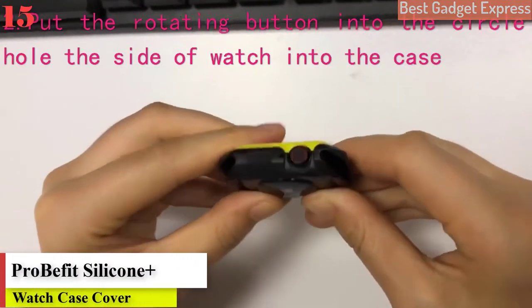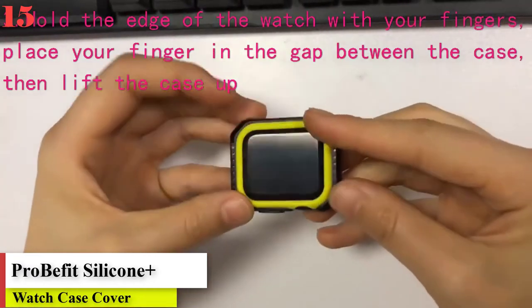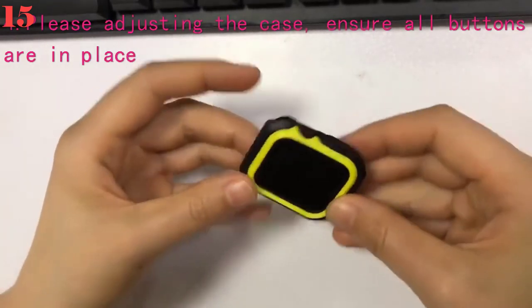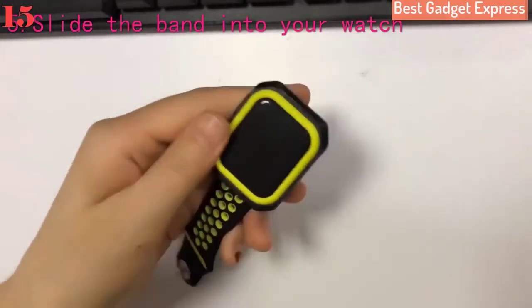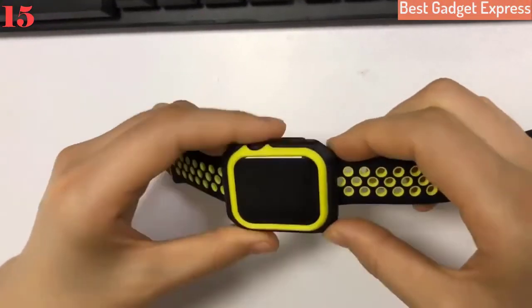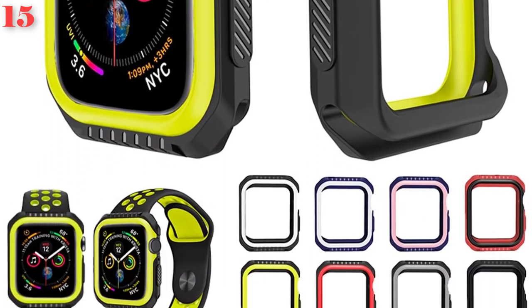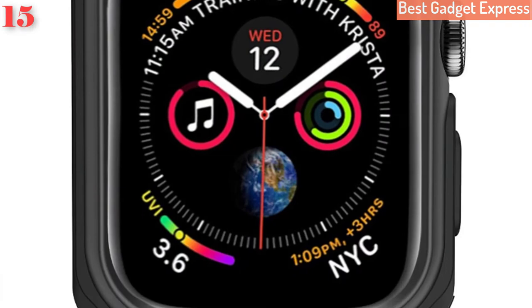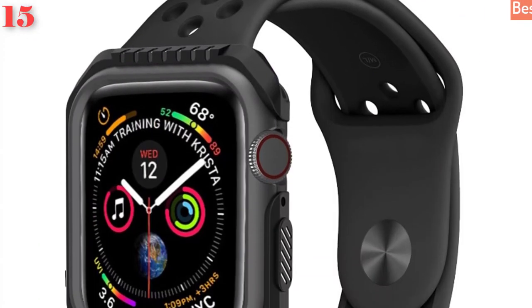Number 15: Probefit silicone and hard armor case for Apple Watch Series 4/5 40mm/44mm, full protective bumper cover for iWatch Series 3/2/1 38mm/42mm. Brand name: Probefit. Case material: rubber. Item type: watch cases.